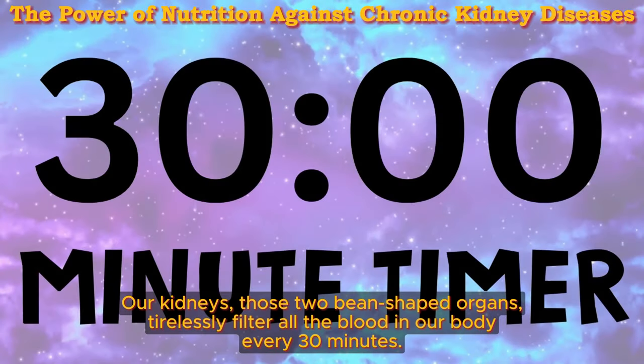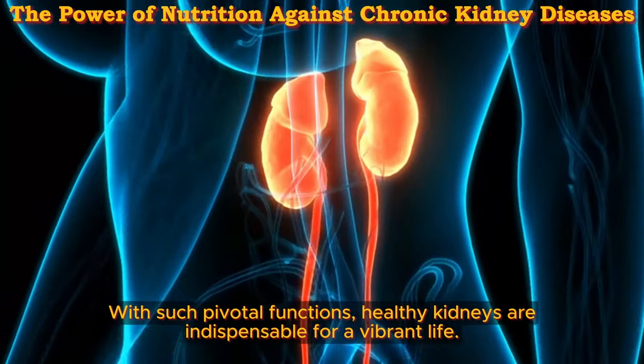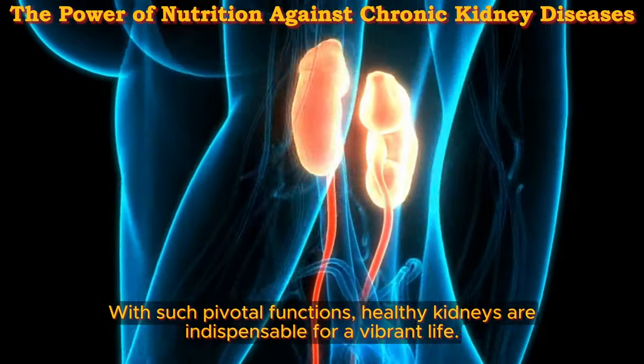Our kidneys, those two bean-shaped organs, tirelessly filter all the blood in our body every 30 minutes. Their job is crucial: filtering and eliminating waste, toxins, and excess fluid, while also controlling blood pressure, stimulating the production of red blood cells, and maintaining healthy bones. With such pivotal functions, healthy kidneys are indispensable for a vibrant life.